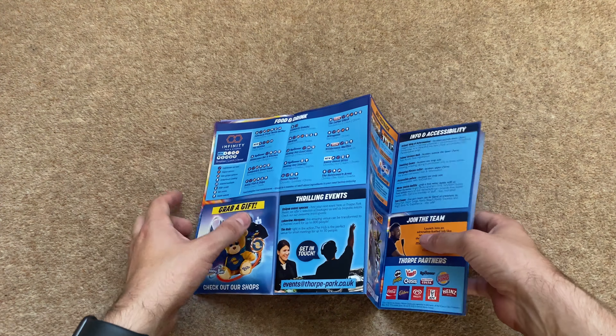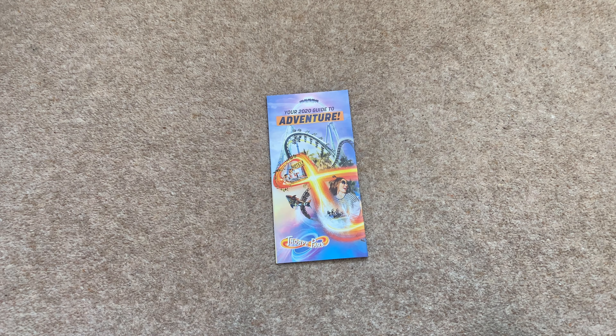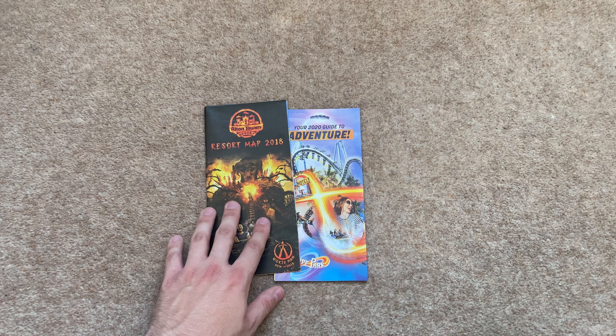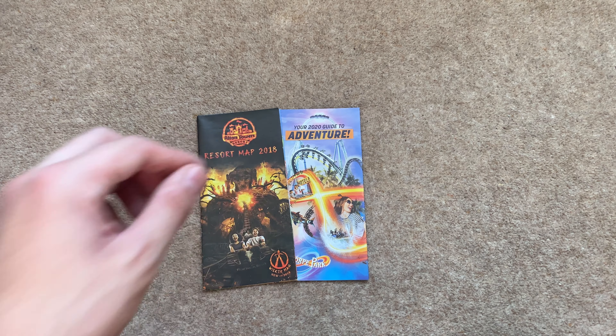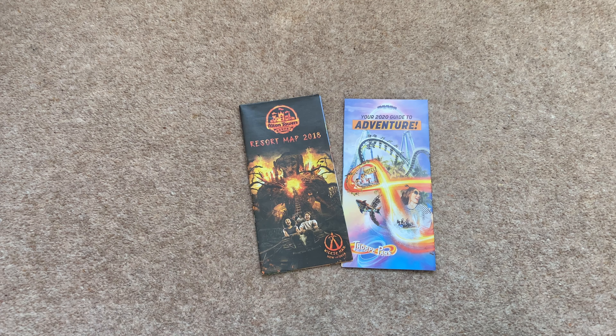That's my map collection. I thought it was interesting to show because I have quite a few maps from different years of Alton Towers and Thorpe Park — these are pieces of merchandise I don't actively go out looking for, but I'm planning to build an Alton Towers map collection in the future to represent all different years. Now I want to show you my ride parts. I've got quite a few and I'm proud of them — each ride part has a different meaning to me.